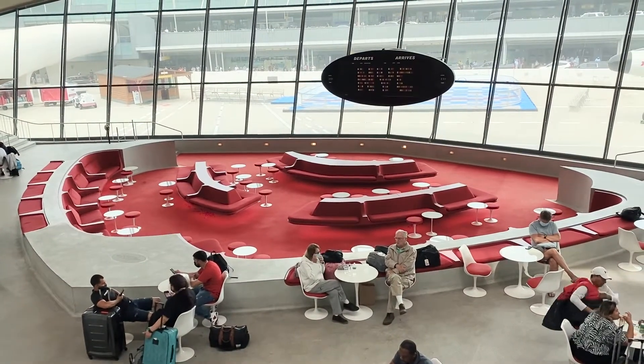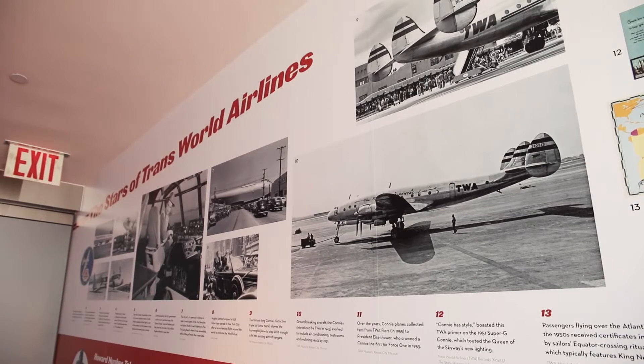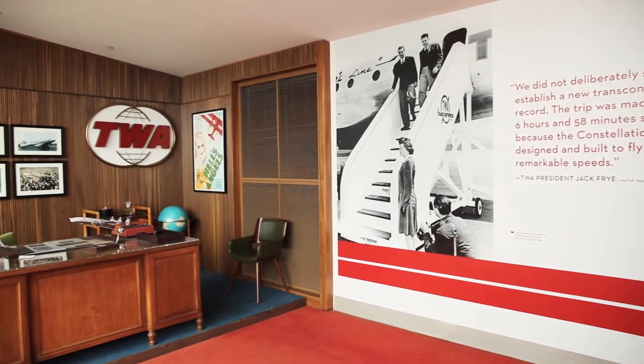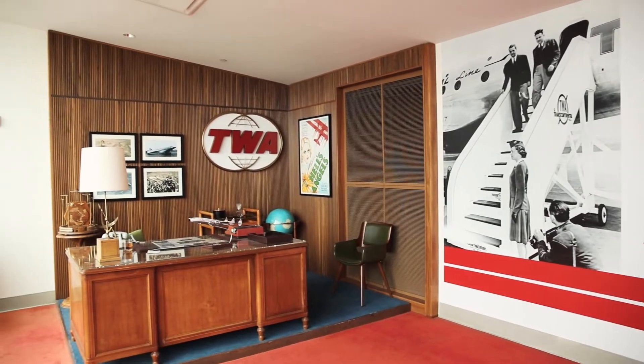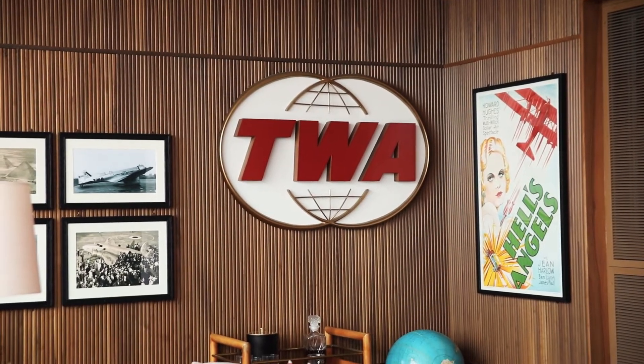This hotel was built in 2019. It used to be an actual terminal back in the day from the 1960s. In 2001, business was going down, so they closed the airline — TWA, which was Trans World Airlines — and I believe American Airlines took over. The building was empty for quite some time, and finally in 2015 they announced they were going to remodel it into a hotel. They turned it into a really spectacular 1960s themed hotel.